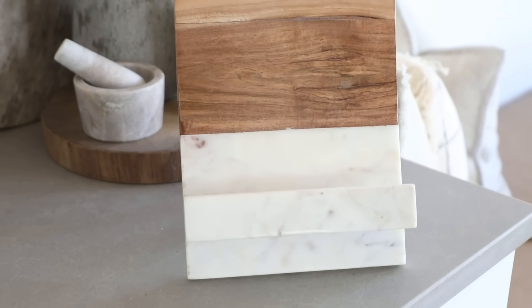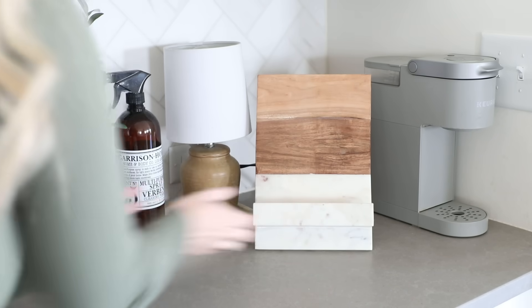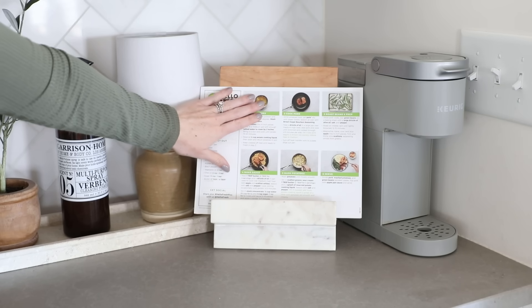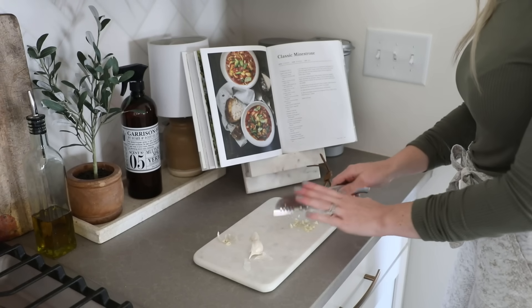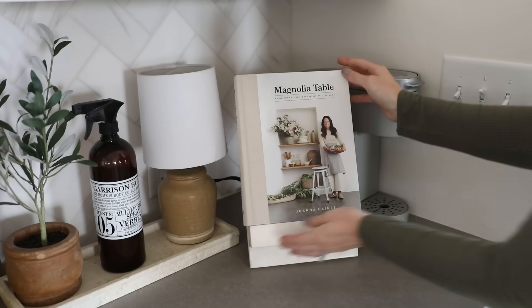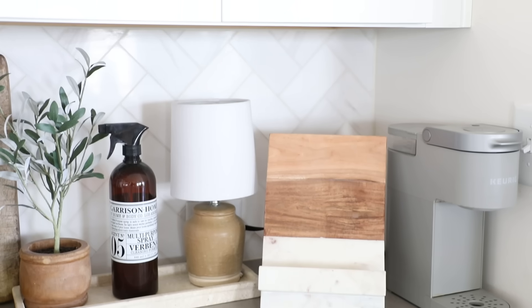A couple months ago I found this book stand at Ross for ten dollars and I knew it would fit perfectly in this awkward little space on our countertop and help hide the cord to our Keurig. I put our meal delivery kit recipe cards on here, my family recipe book, cookbooks, magazines — I seriously use this thing almost every single day. It's so convenient to have it propped up on the countertop when I need to follow a recipe, and you can always add a pretty recipe book to it when you're not using it just so it looks styled.